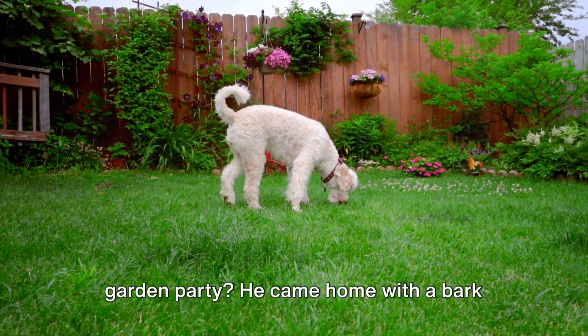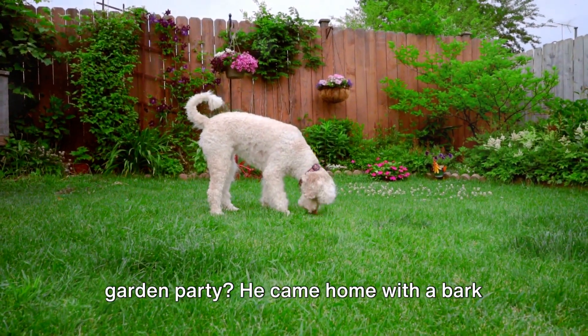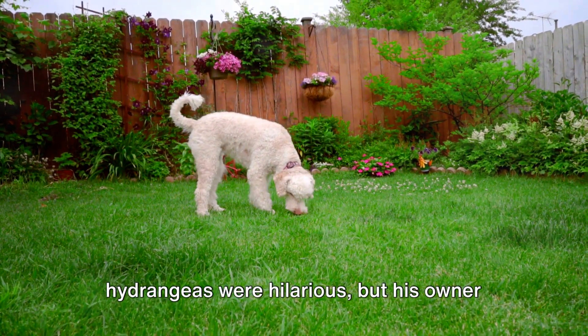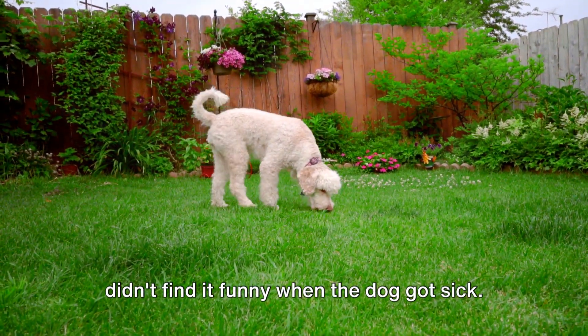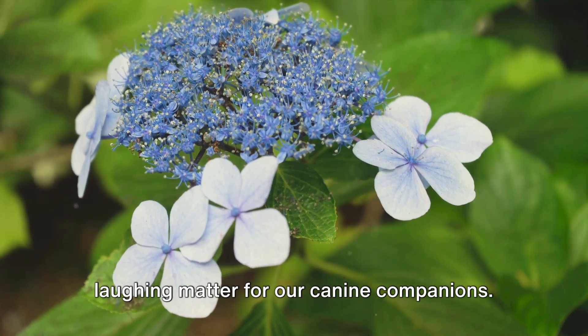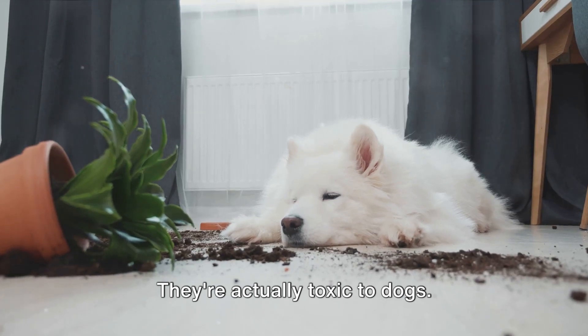Did you hear about the dog who went to a garden party? He came home with a bark full of laughter because he thought the hydrangeas were hilarious. But his owner didn't find it funny when the dog got sick. It turns out, hydrangeas are not a laughing matter for our canine companions — they're actually toxic to dogs.